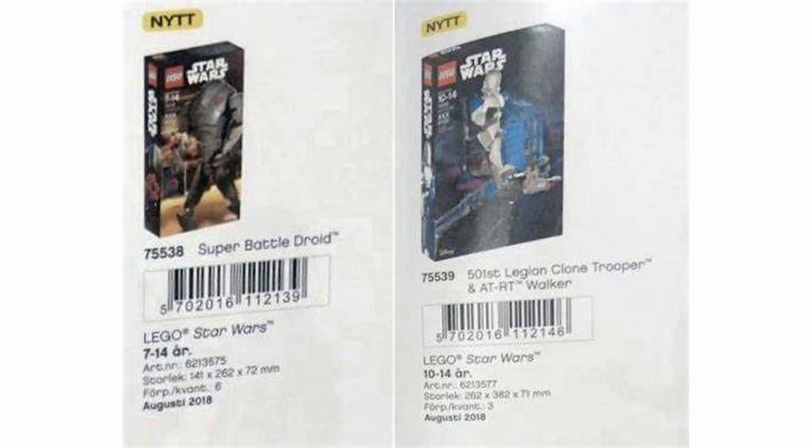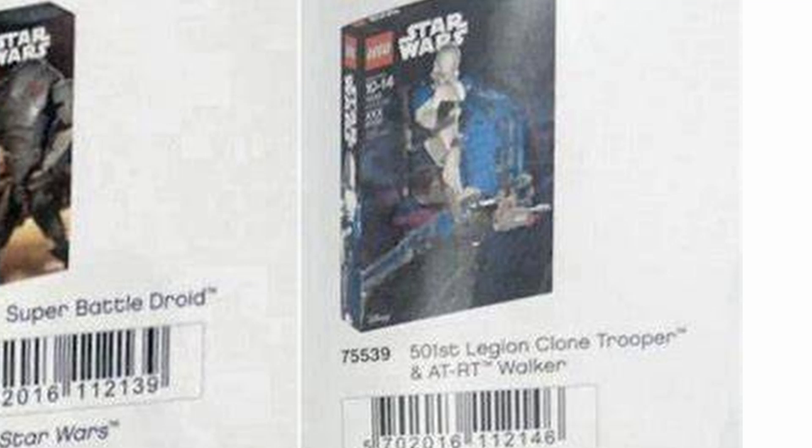The set number is 75528, which when you search that up, doesn't show up as any other Lego set. It also shows next to the B2 battle droid on a Reddit post — at least that's where I found it — a 501st buildable figure, which is kind of crazy.